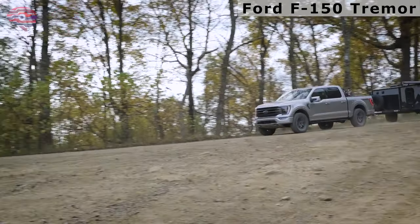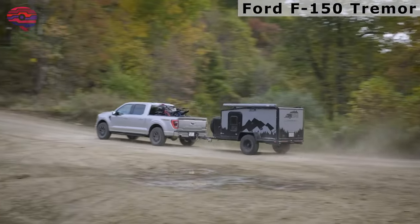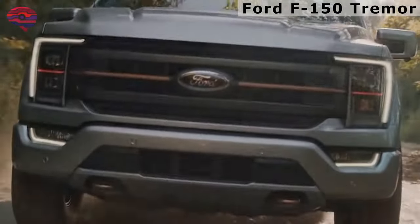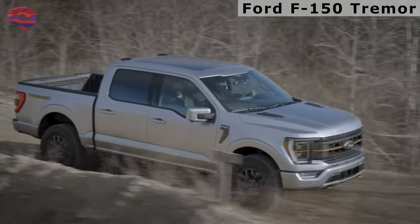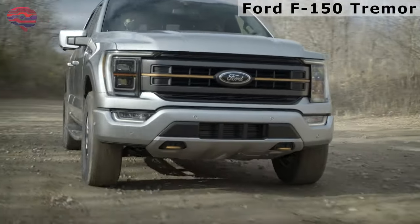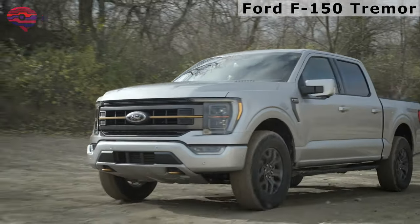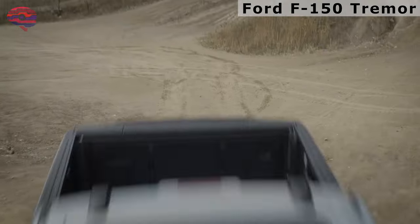Unlike an EV, which uses drag from the electric motor to slow the vehicle, the Trimmer's system uses the truck's friction brakes. This system is difficult to modulate without practice, and abruptly taking your foot off the accelerator pedal at low speeds can lock the brakes. It's powered by a 400-horsepower twin-turbo 3.5-liter V6 and comes with a 10-speed automatic transmission. The twin-turbo V6 pulls strong throughout the rev range and helps the Trimmer snap off a 5.3-second run from 0-60 mph.